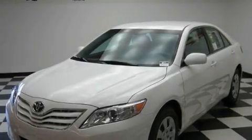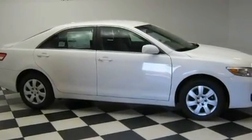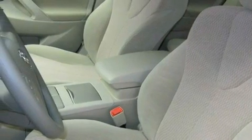A keyless entry system, and the Homelink transceiver can be programmed to use the same frequency as your remote opening devices, such as the garage door, the entry gate, or even the living room lights, enabling you to control them right from the driver's seat.